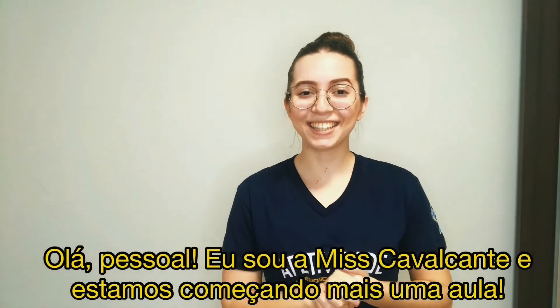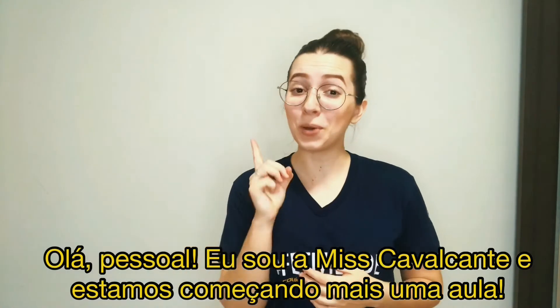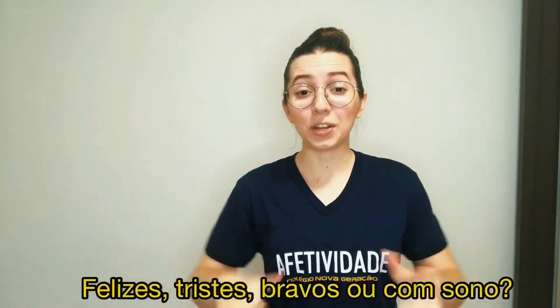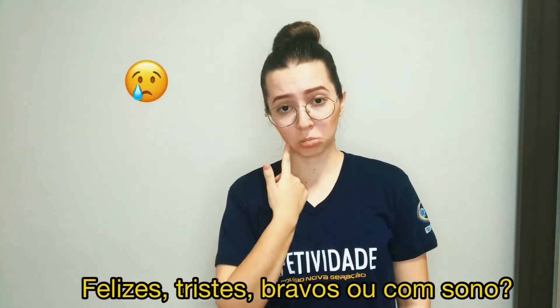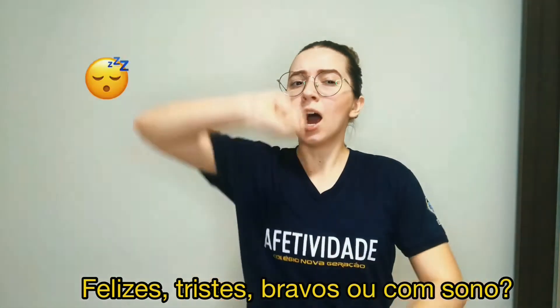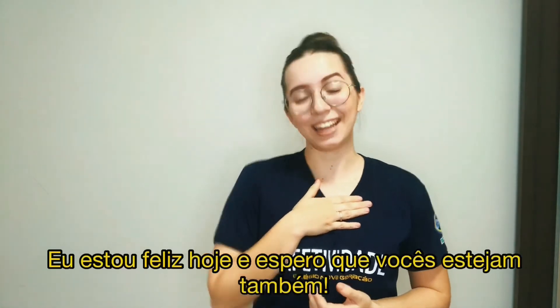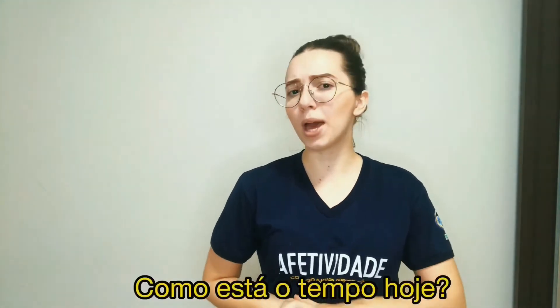Hello guys! I am Miss Cavalcanti and we are starting one more class. How are you today? Are you happy, sad, angry or sleepy? I am happy today and I hope you are too. How's the weather today?